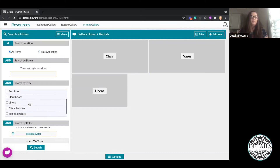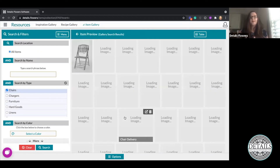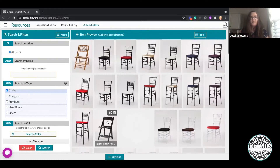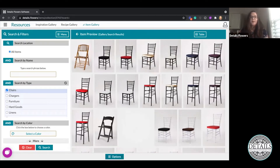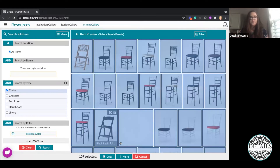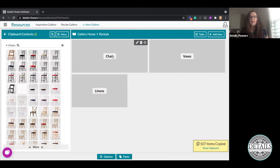Now I'm going to search in All Items and start with our Chairs. What we're doing here is the process of moving items from our main gallery — All Items or My Items — into my new sub-collection within Rentals. I want to take everything marked as a Chair and move it to my Chairs sub-collection. I'll click the Options menu at the bottom, click Selection Mode — I can either individually select items or click the More button and Select All. Now that I've selected all my items, I'm going to go ahead and copy them. Similar to how we have a design board, you also have a Clipboard Contents area — all those copied items are now on my clipboard.